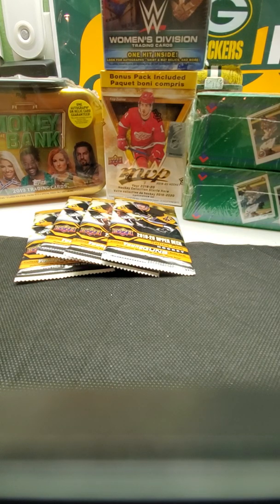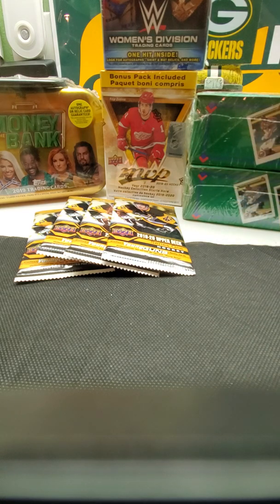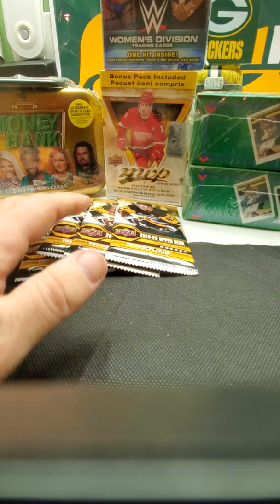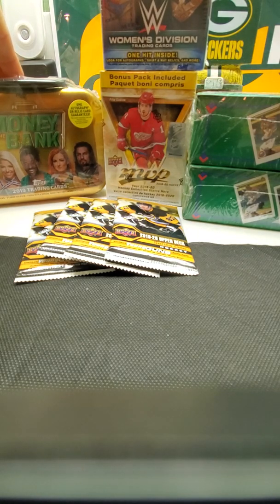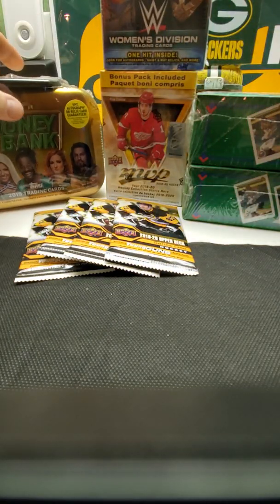Hi everybody, this is Ryan Bolton again coming from my house. I've got all these packages here — a couple boxes of 1990 Upper Deck baseball still left, and then I got to Target and picked up some 2019-20 Upper Deck hockey, some MVP 2019-20 Upper Deck MVP, and two wrestling boxes: the Women's Division and the Money in the Bank tin, which comes with a little tin case that looks pretty cool.